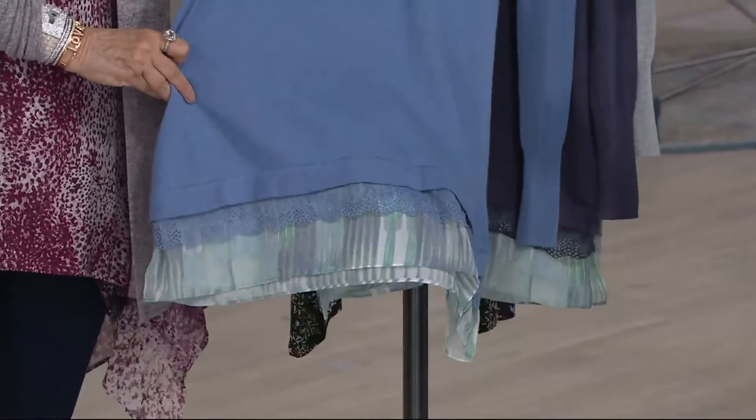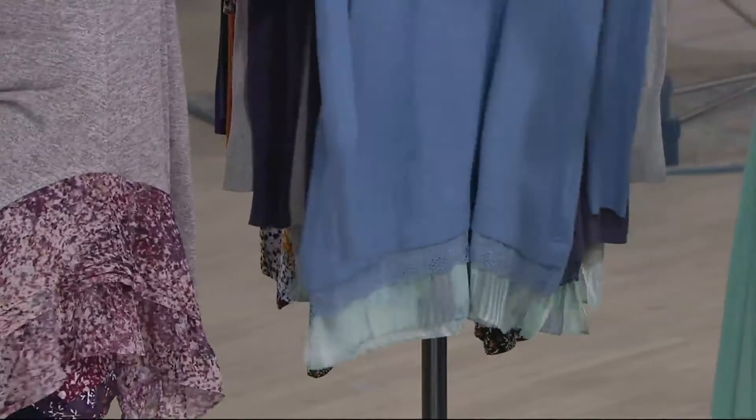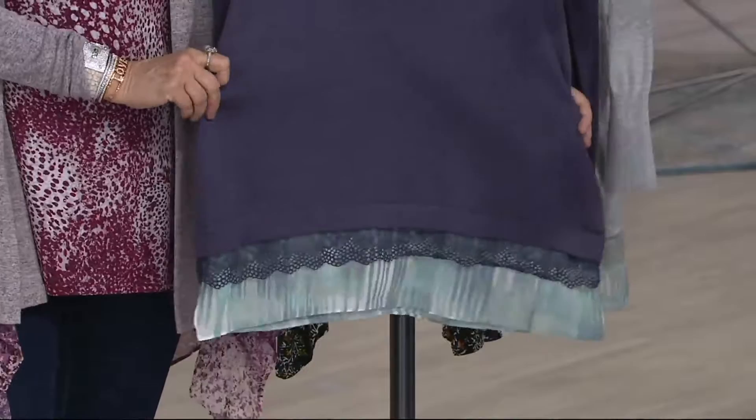In Blue River, I'm already getting limited — more limited, rather. Double extra small through 1X in Blue River, and that just blends so pretty. Extra small through 3X in the smoky purple — look at this color, it's so pretty. I love the smoky. It's really nice. Smoky purple.